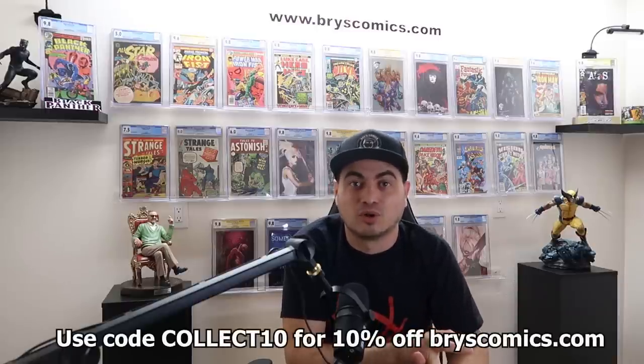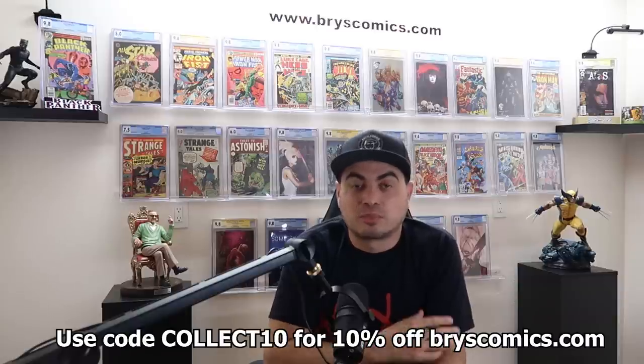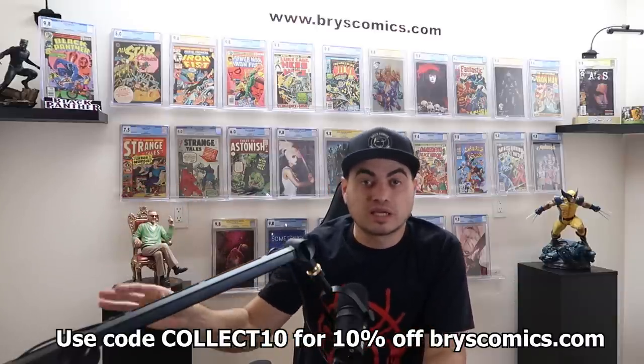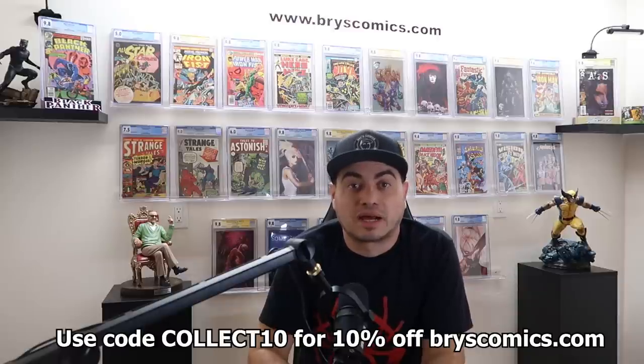Amazing Fantasy 15, the first appearance of Spider-Man. All-Star Comics number eight, the first appearance of Wonder Woman, and Incredible Hulk number one, the first appearance of the Incredible Hulk. Also Hulk number two through six, but the bulk of the value is in those three books. So all of these books, by the time you're watching this, have been sent off to CGC to be graded. They will be available for sale through Brise Comics through the website.